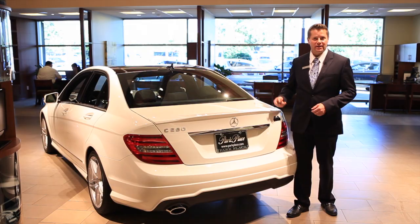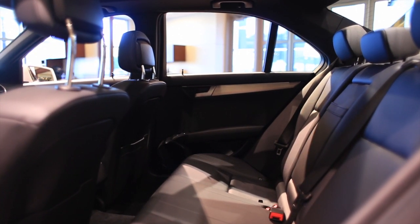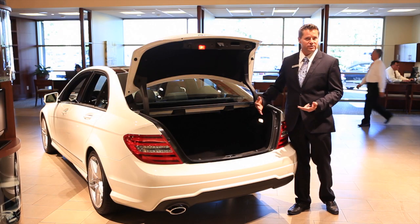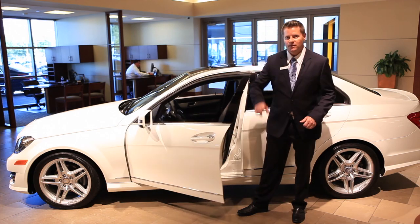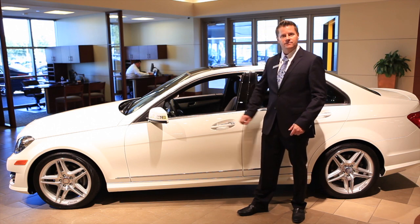Access to the trunk is as easy as a push of a button. This vehicle has 60-40 split folding rear seats which will allow you to put larger items in the back seat versus the trunk. With Keyless Go, entry to the vehicle is as easy as grabbing the handle — you'll never have to pull your key out again. When exiting the vehicle, locking and setting the alarm is as easy as touching the handle.